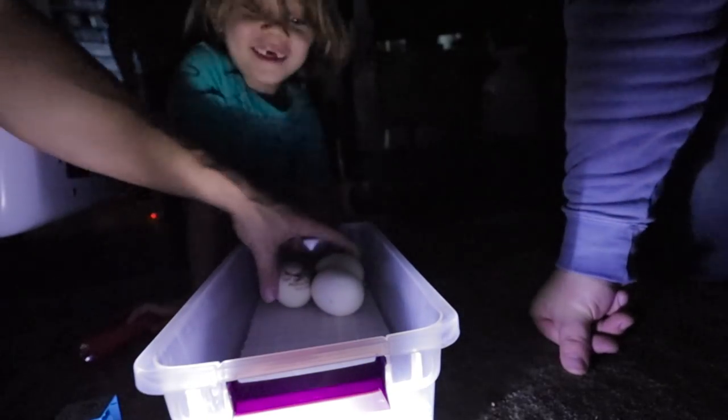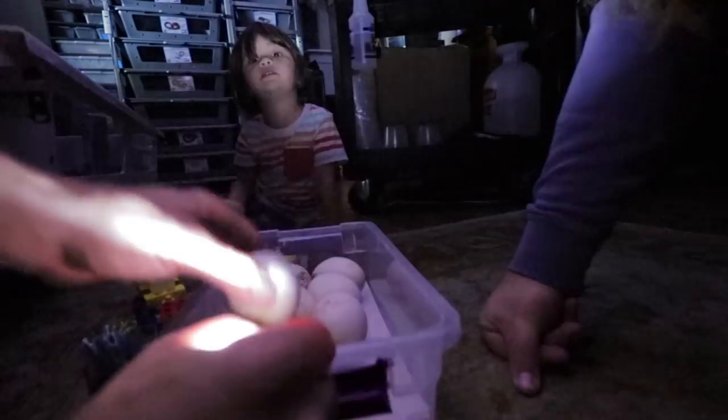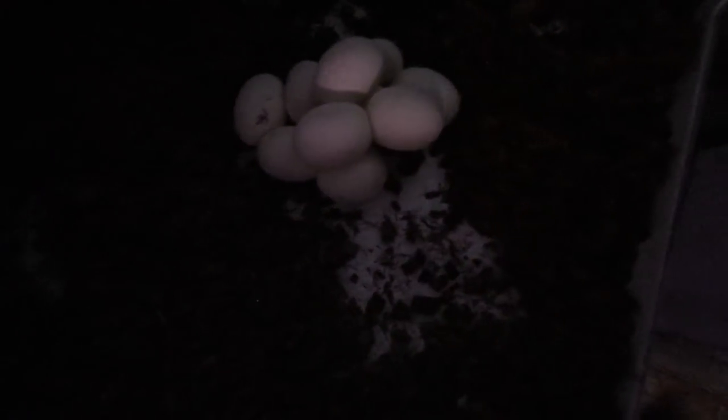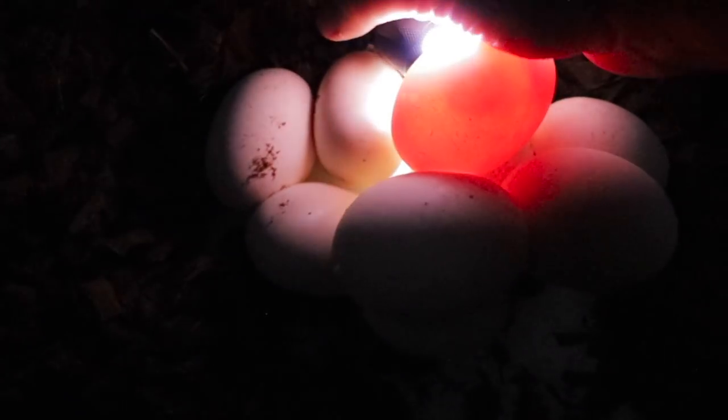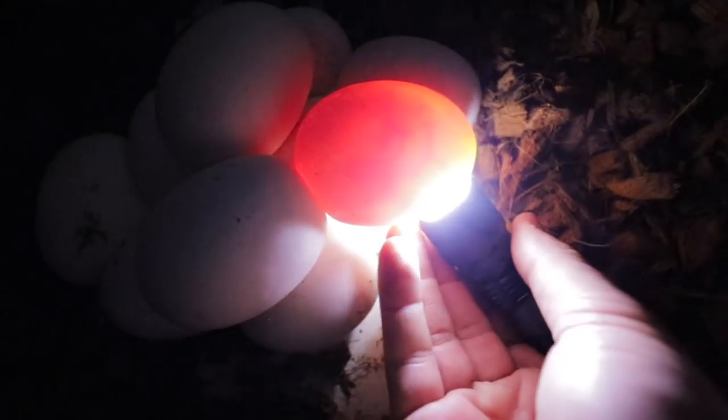Blood python eggs are a little thicker — harder to see through the veins than with a ball python, but we can still see them. So sometimes even with a clutch that has been laid correctly and nothing rolled out, I still like to give them a little check just to make sure. As I can see here, everything's on top in this clutch — the embryo is sitting right on top. I'm going to try and leave this one together, with space so nothing's touching the sides or the top.